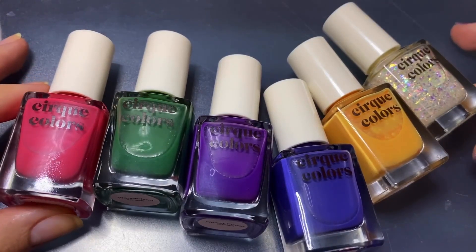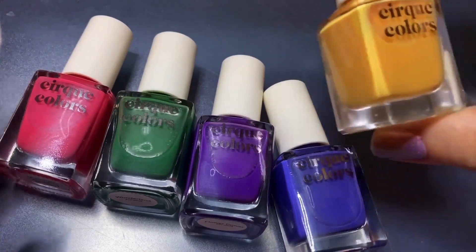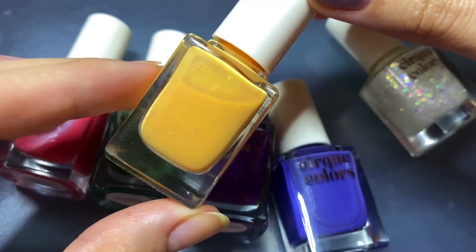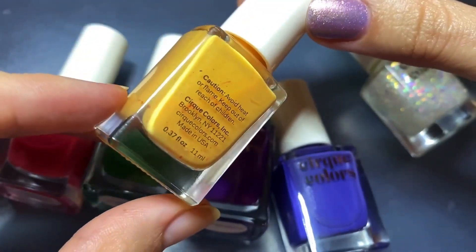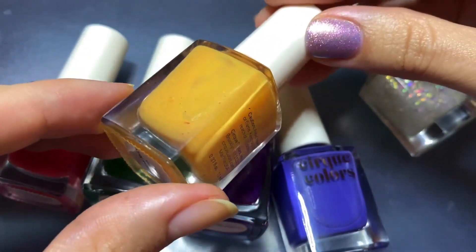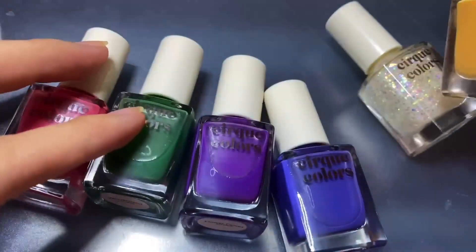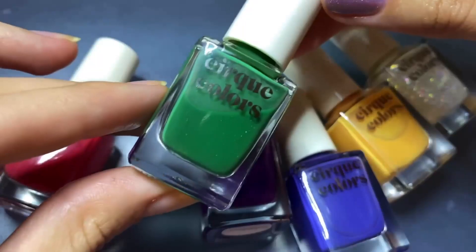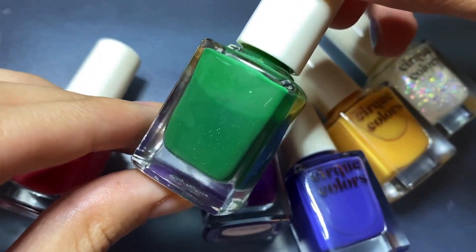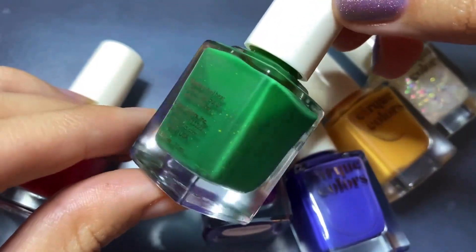That wraps up my swatch and review for Cirque's new Fantastical collection. I did see a few other content creators on Instagram also mentioning the specks of pigment, but that it was only noticeable during application and not really in photos, which I can pretty much agree with. If you do three coats and a top coat, it's not going to look as bad as it does in the bottle or after the first coat. The specks don't make the polishes defective.